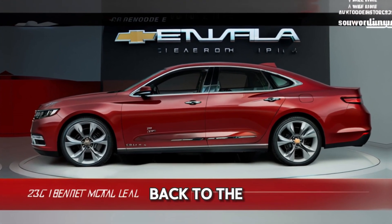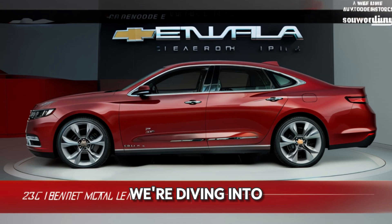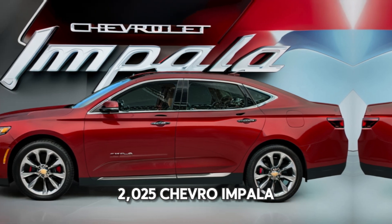Hello everyone, welcome back to the AutoCars channel. Today, we're diving into a car that's making a huge comeback in the world of sedans — the 2025 Chevrolet Impaler.